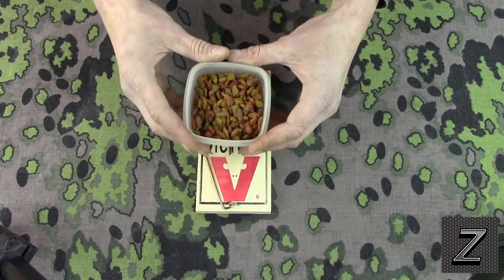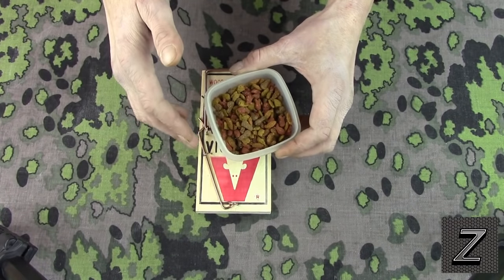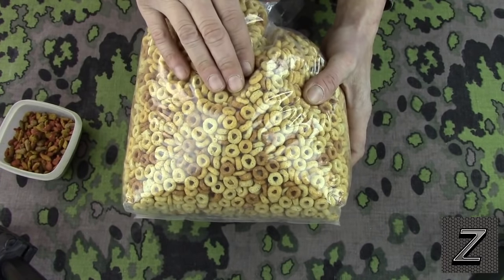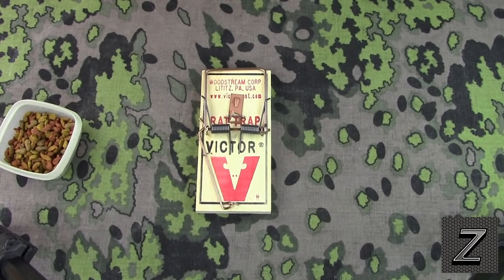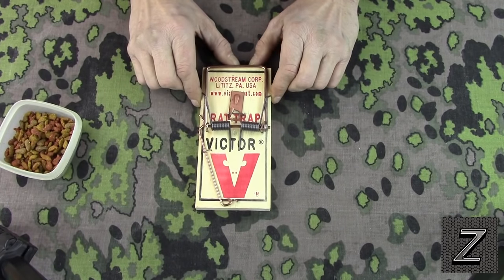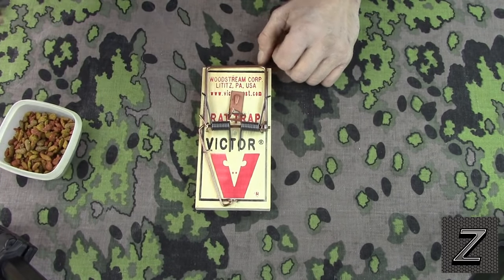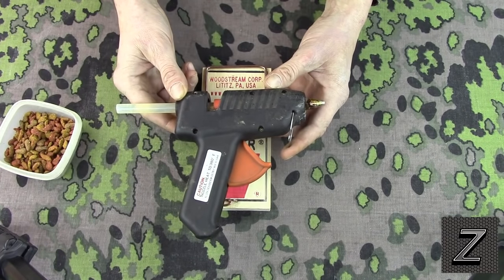Cat food or dog food is my first suggestion. Now if you don't have a cat or a dog, well don't worry. Cereal — right here I got some Cheerios, you can use Cheerios. Otherwise, a couple other options would be like dried nuts, dried corn, anything that a rat's going to eat that's dry. And the reason why — the next thing you're going to need is one of these: a hot glue gun.